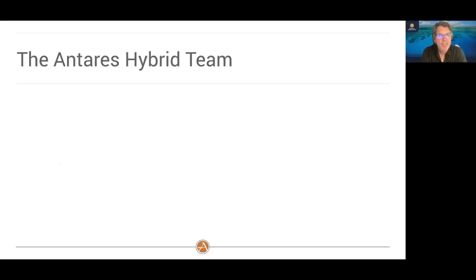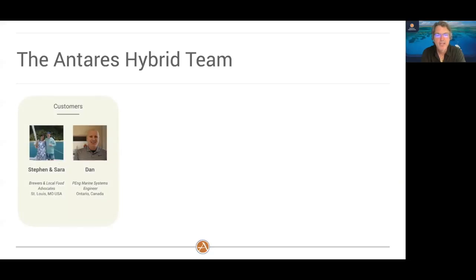I want to walk you through the team we put together to design this boat. Customers are a very key part of our design process at Antares — without our customers, we wouldn't have the world's best liveaboard. I want to point out two in particular: Steven and Sarah, and Dan. These are two customers who have been talking to us for a long time about when we'd have a hybrid. Dan is a marine systems engineer in Canada, and if it wasn't for Dan, we would not be here this evening. He's been fantastic in helping us come up with our solution.